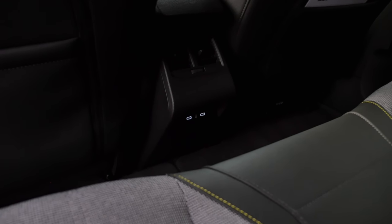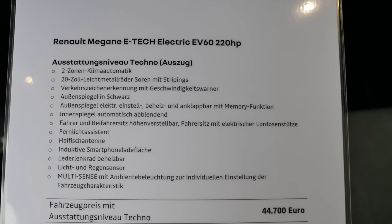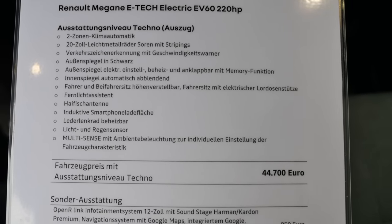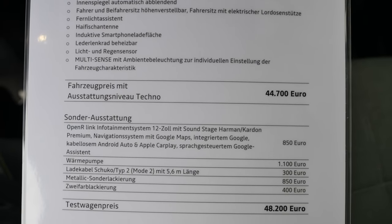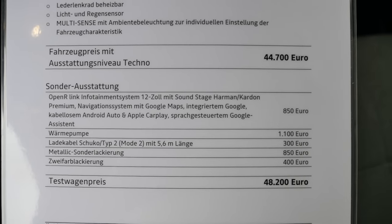Two USB-C chargers are in the middle console. Looking at the extras list, the higher trim with the big battery is already close to 50,000 euros, and with some extra equipment you land at just under 50,000 euros.